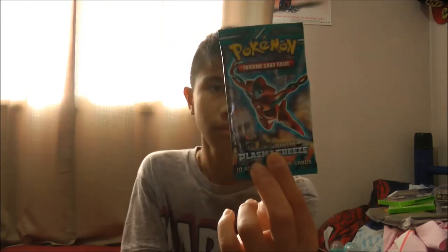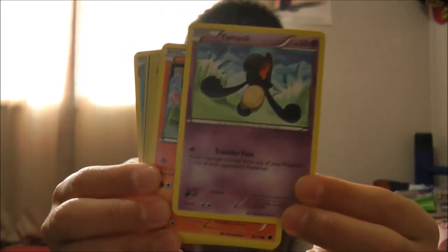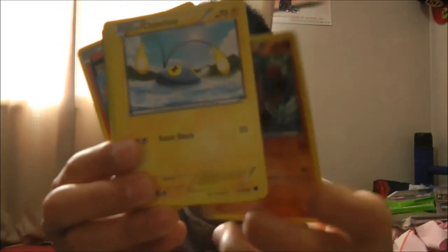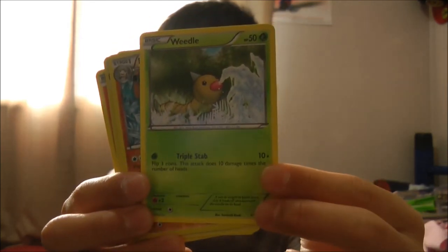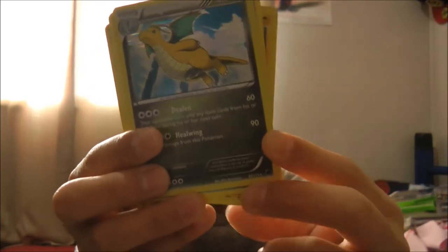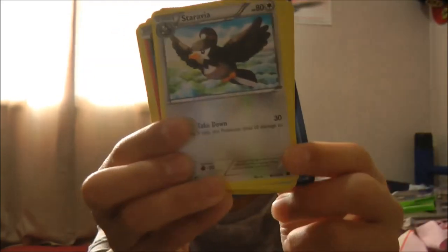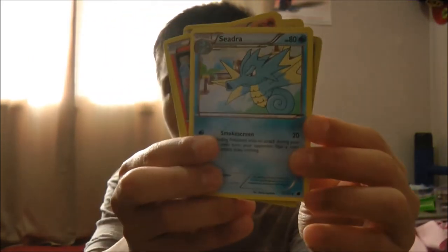I found this at Target — Pokemon Black and White Plasma Freeze cards. I might give this away because I don't go on the website. Cards include: Yamask, Litwick, Primeape, Chinchow, Whirlipede, another Primeape but it's a Hollow, a rare Dragonite, Vaporeon, Staravia, and Hydra.